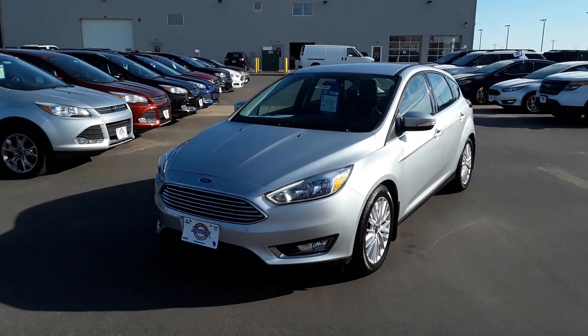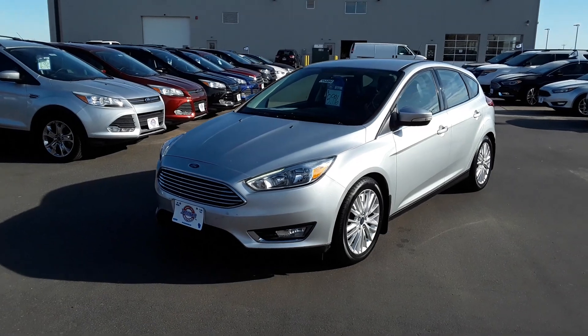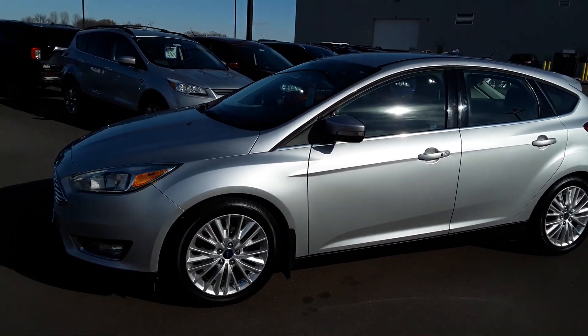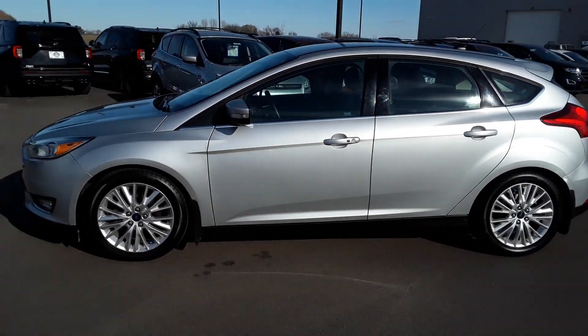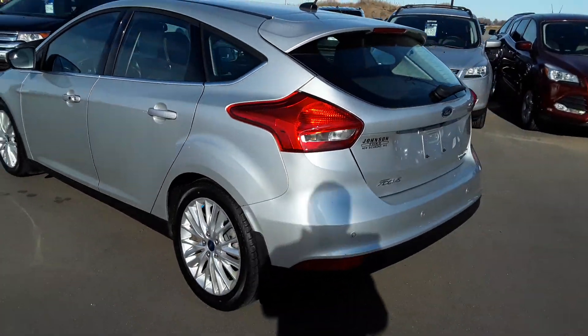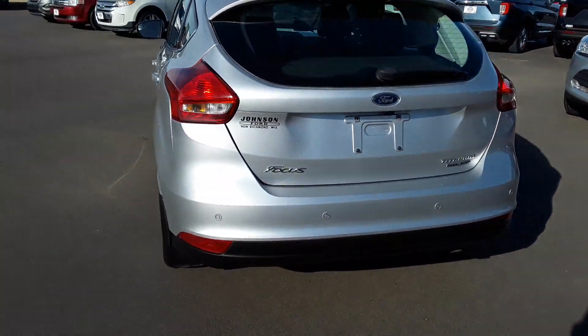Hi, my name is Tanner Hoppe and I'm here with Johnston Ford, just showing you a quick walk-around video of our 2015 Ford Focus. This is a titanium trim level hatchback with nice titanium rims, backup sensors, and a backup camera.